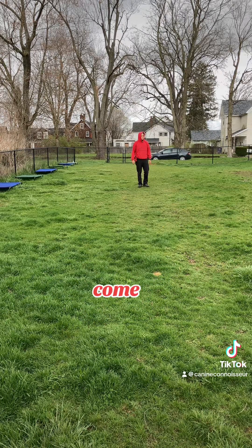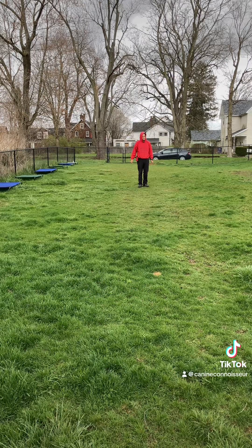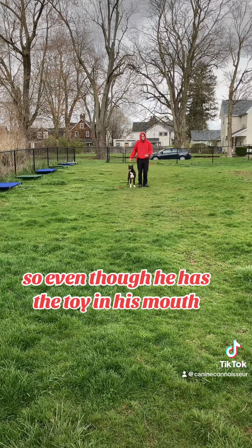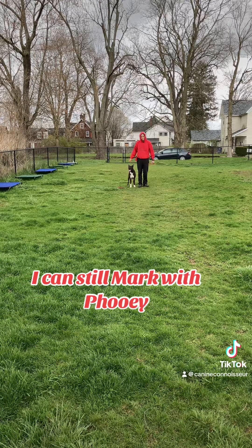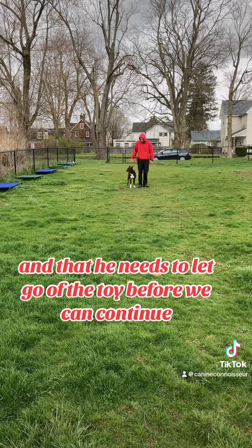Ous. Come. Down. Good. Break. Heel. Fooey is the mark that he's not listening — bad behavior. He's not going to get the reward. So even though he has the toy in his mouth, I can still mark with Fooey and let him know that I'm not going to reward him or play with him, and that he needs to let go of the toy before we can continue.